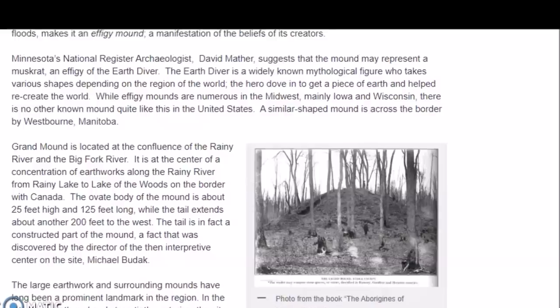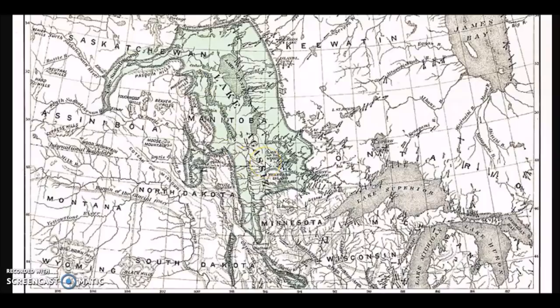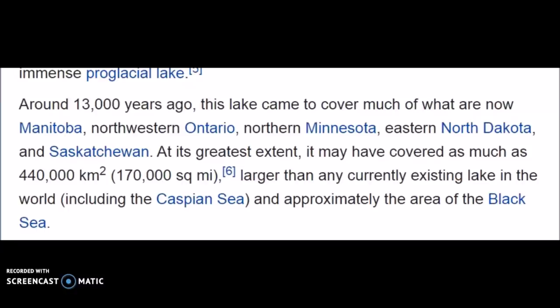And this is perfect for this part of the world. Here is ancient Lake Agassiz — it covered a major part of central and southern Canada, northern North Dakota, and Minnesota. This was much bigger than any of the Great Lakes. The ancient shoreline came right down along the Rainy River site, within miles of it. Around 13,000 years ago this lake covered much of what are now Manitoba, Northwestern Ontario, northern Minnesota, eastern North Dakota, and Saskatchewan. At its greatest extent it may have covered as much as 440,000 square kilometers — larger than any currently existing lake in the world.